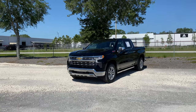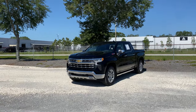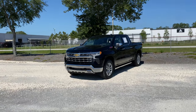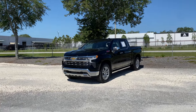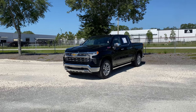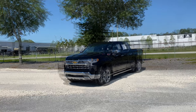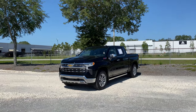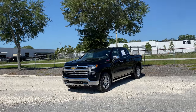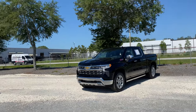Here we have the LTZ, which is pretty much top of the line, sitting behind only the High Country — which is the top of the line in terms of luxury — and the all new ZR2. Those are the only trims sitting above the LTZ. Here we have the optional 3.0L Duramax engine, as well as a ton of other options: the Z71 off-road package, off-road suspension package, tech package, premium package, and the convenience package. This vehicle is truly loaded, starting around $60,000 for the LTZ with the Duramax — $1,000 more than the 5.3 and $1,000 less than the 6.2.